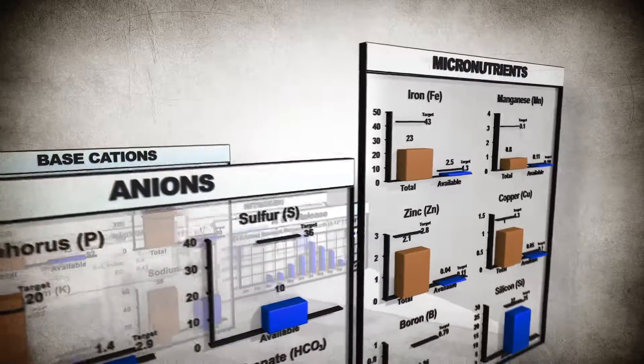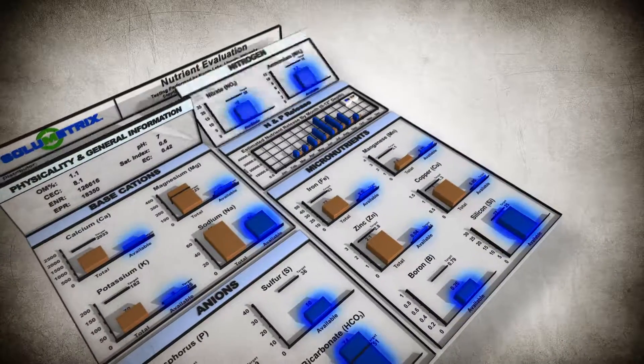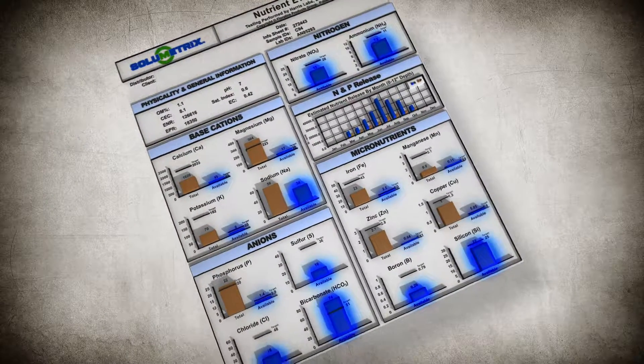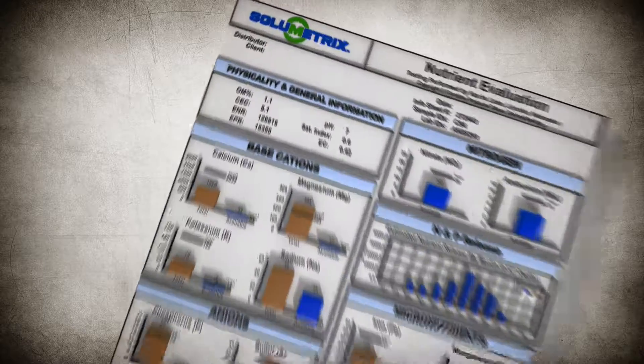Solumetrix provides a comprehensive, full-picture view of your plant's potential nutrient environment, allowing you to know exactly which nutrients are accessible in order to make informed, crop-specific decisions to minimize waste and optimize yields.